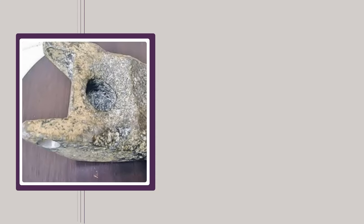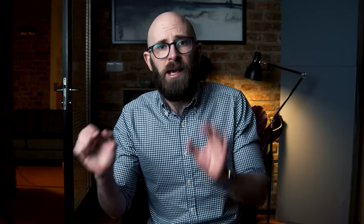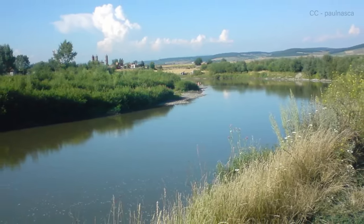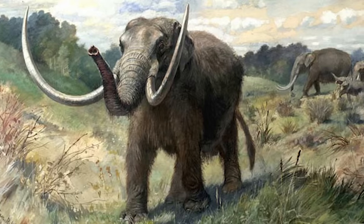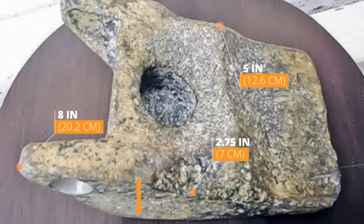The Iouda aluminium wedge — also commonly referred to as the Object of Iouda or the Iouda Aluminum Wedge in the United States — is regularly cited as one of the most controversial and misunderstood artifacts in the world. Legend has it that the innocuous hunk of metal was found by construction workers 35 feet (about 11 meters) underneath the banks of Romania's Mures River in either 1973 or 1974, mixed in amongst bones of ancient mastodons. The wedge measured about 8 inches long, 5 inches wide, and nearly 2.75 inches tall, weighed about 5 pounds, and was covered in a thick coating of oxide that scientists determined would have taken between 300 and 400 years to form.